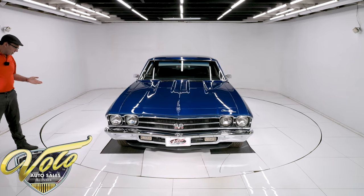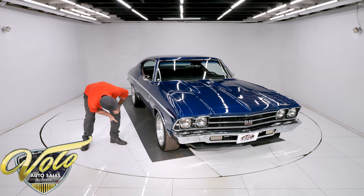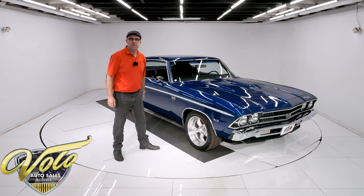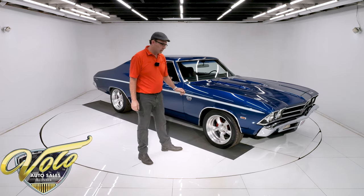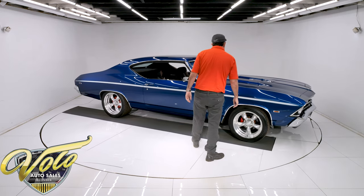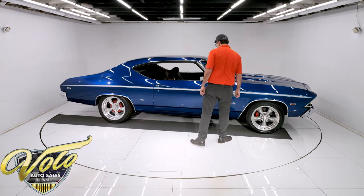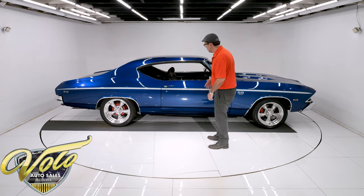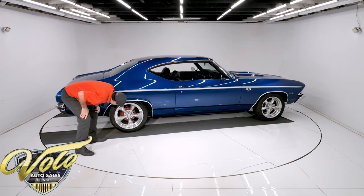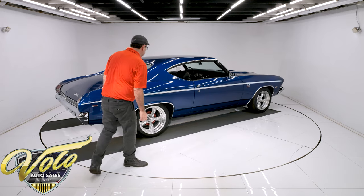The wheels are torque thrust American Racing wheels with Toyo performance tires. I'm guessing they're 17 inch — yes, they are. They can be polished better; if you spend an afternoon and really polish those up, they'll just really pop on this car. A couple more imperfections in the paint right here. When you look for it, you find some things. The rear wheels look to be a little bigger — they're 18 inch. So 17s and 18s — they're staggered size wheels.